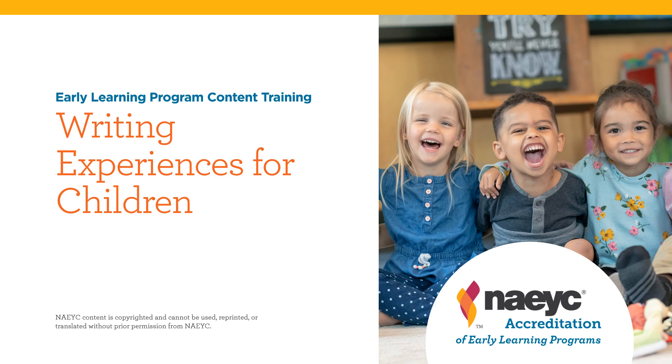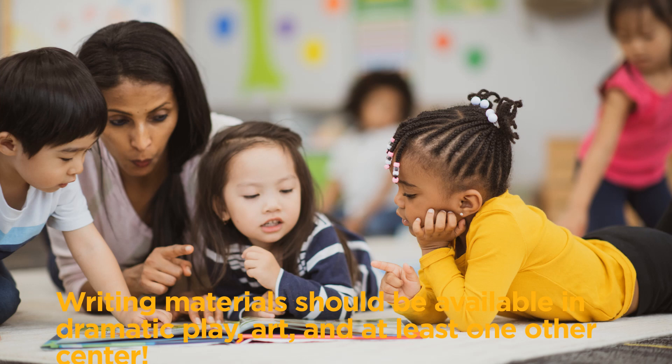Writing Experiences for Children. Writing materials should be available in dramatic play, art, and at least one other center.